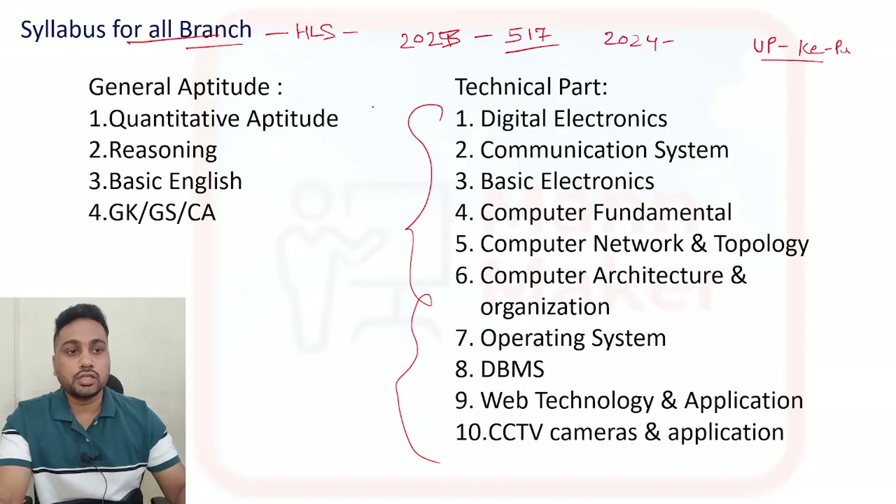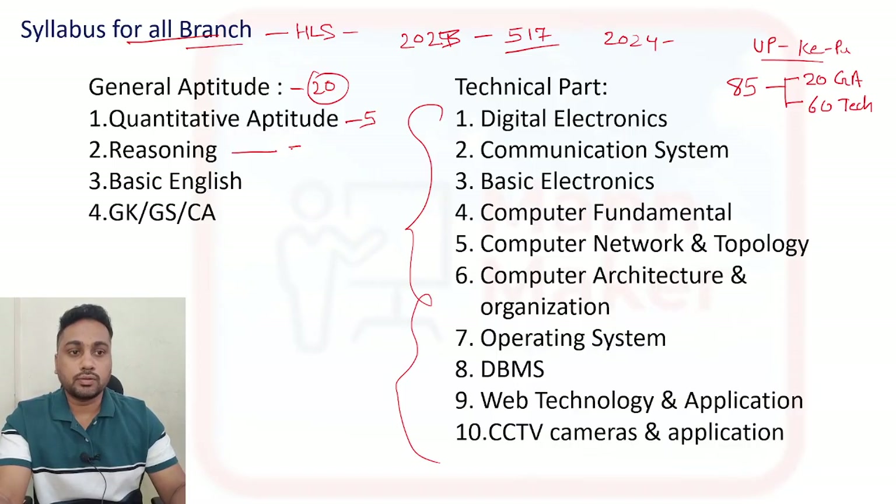In total they are going to ask 85 questions. In these 85 you are going to get 20 questions from general aptitude and 60 questions from the technical section. In the general aptitude 20 questions, you will get 5 questions from aptitude, 5 from reasoning, 5 from English, and 5 from GK, general science, and current affairs - it will be a mix of these things.